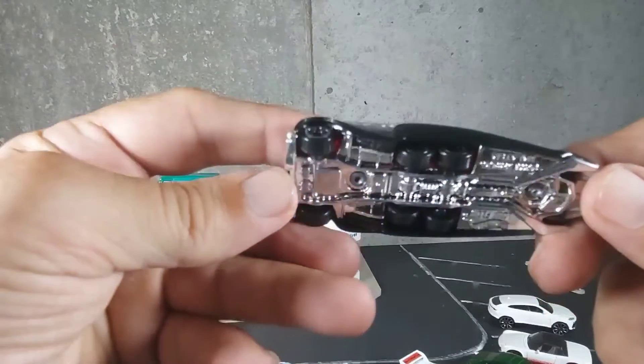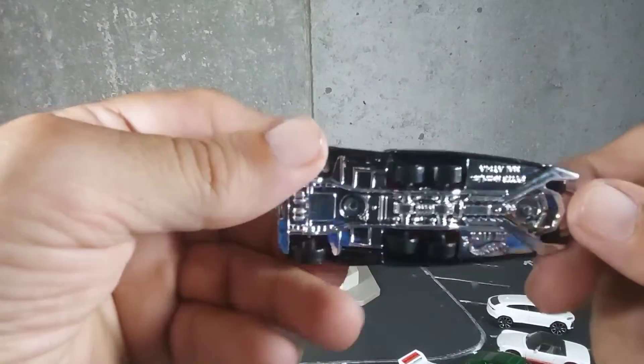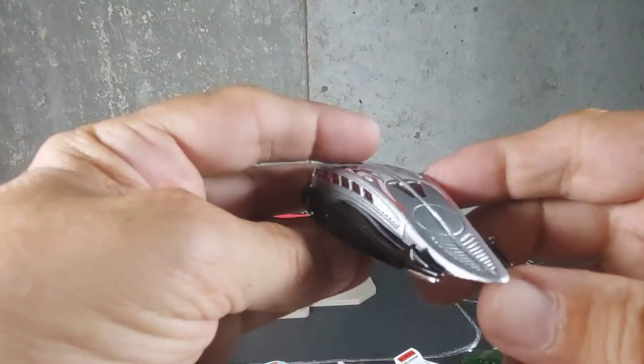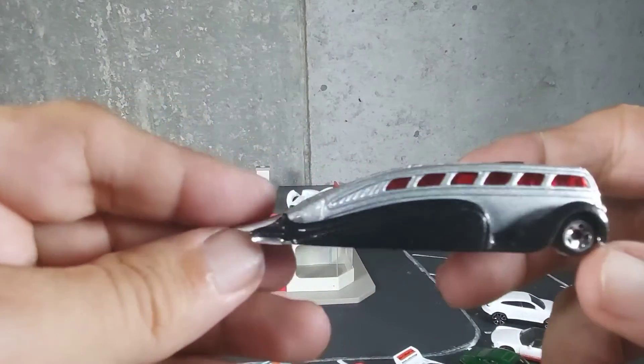Look at it. Double wheels in the back. Really cool. Buy Hot Wheels — Low Flow. I mean, this goes in my category of low and sleek.